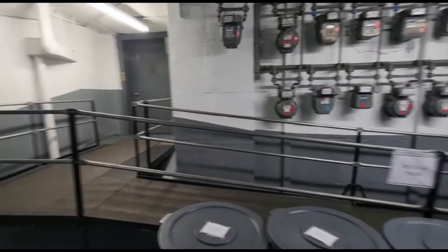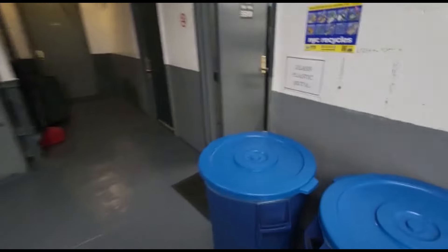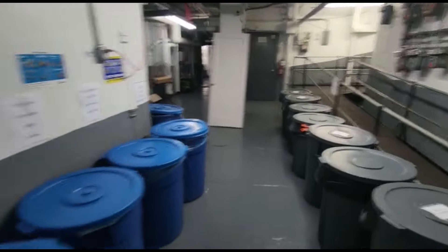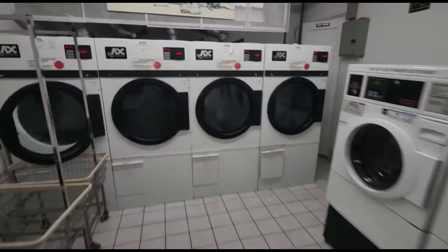Thanks for watching. Here's the basement area by 3300 Netherland Avenue — the garbage and laundry room.